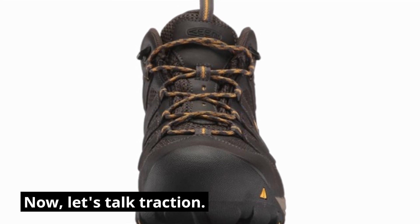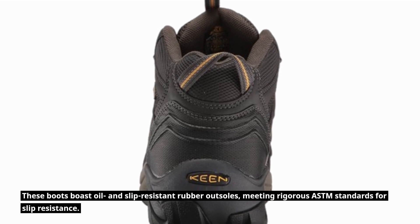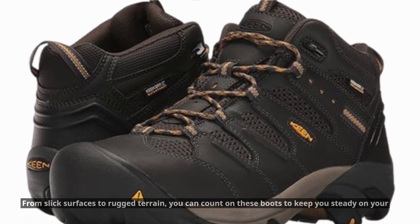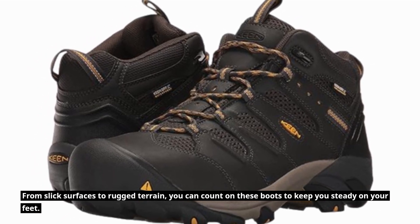Now, let's talk traction. These boots boast oil and slip-resistant rubber outsoles, meeting rigorous ASTM standards for slip resistance. From slick surfaces to rugged terrain, you can count on these boots to keep you steady on your feet.